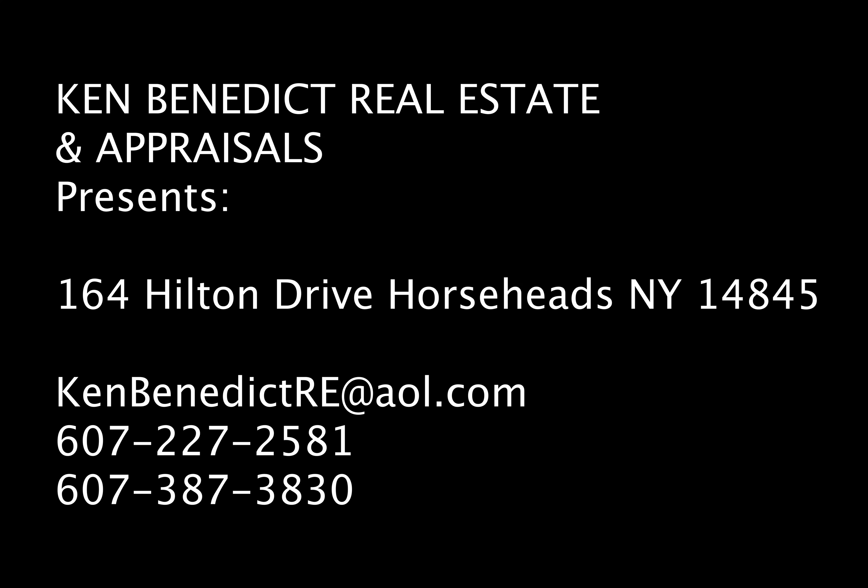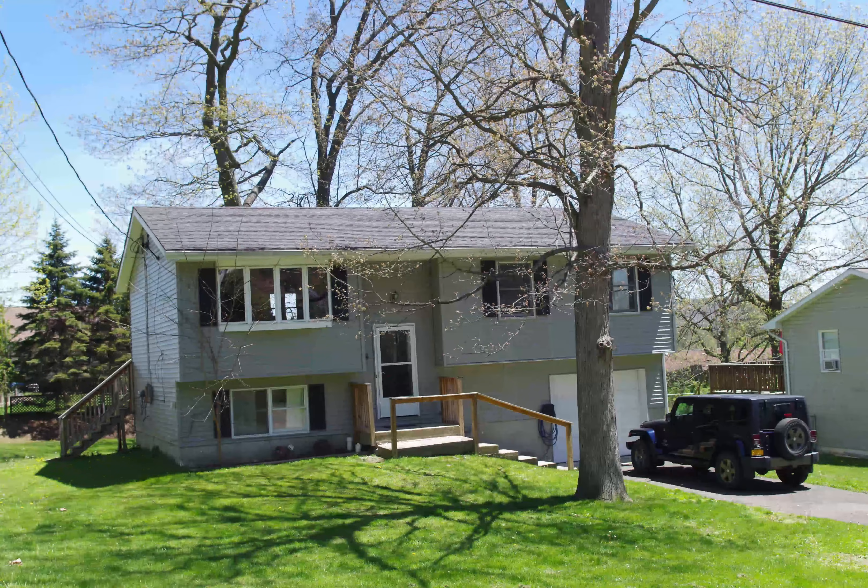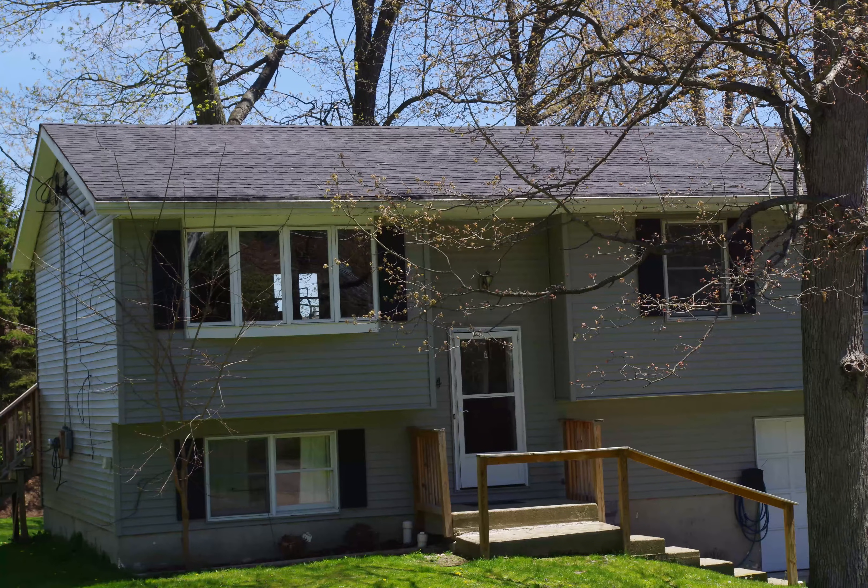Hello, this is Evan Stewart Eisenberg with Ken Benedict Real Estate and Appraisals. Today we're featuring a home at 164 Hilton Drive in the town of Horseheads, New York. This is a split foyer ranch house, very clean and in excellent shape, ready to be lived in.